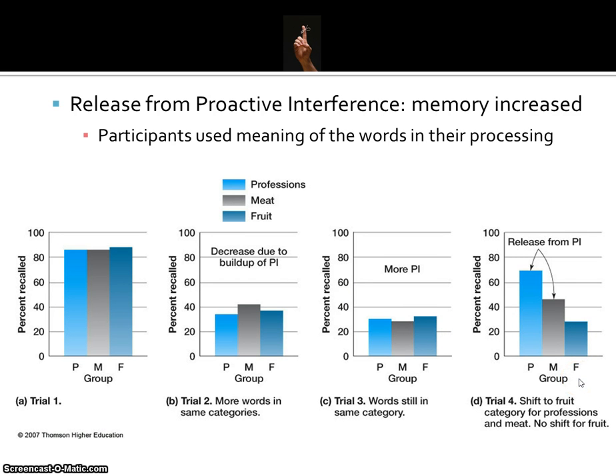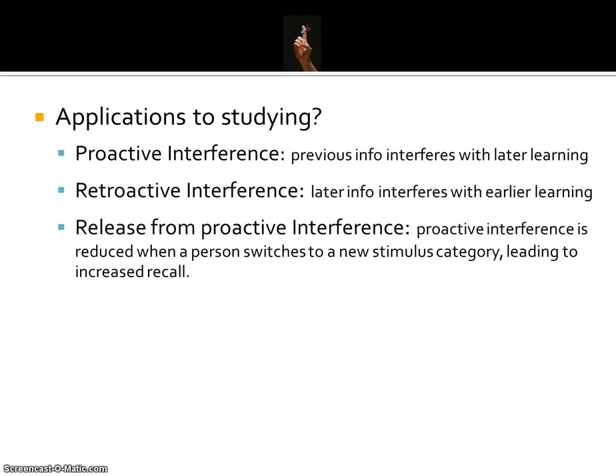This shows how participants use the meaning of words in their processing. Now that you know about proactive interference, retroactive interference, and release from proactive interference, have a think about how you might be able to use this knowledge to create better study strategies.